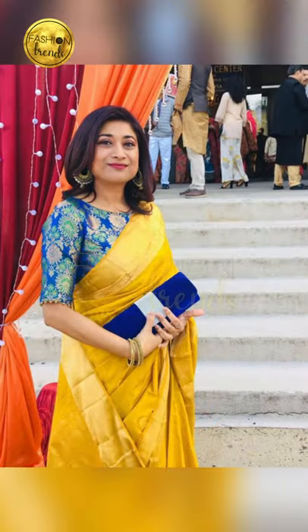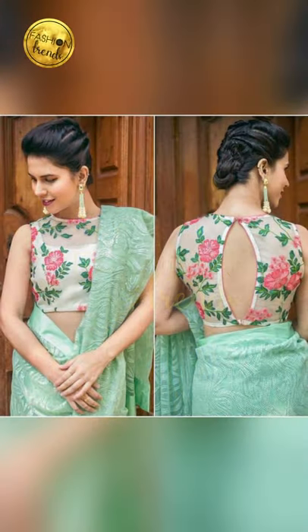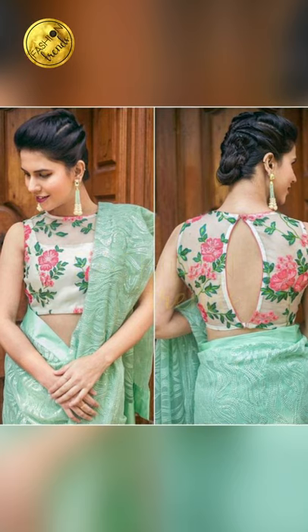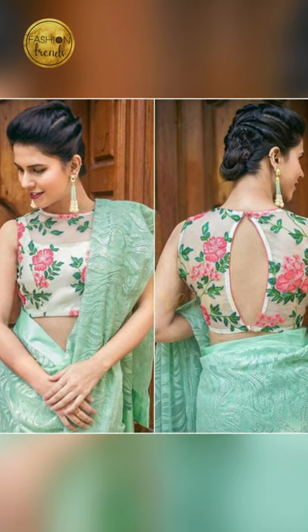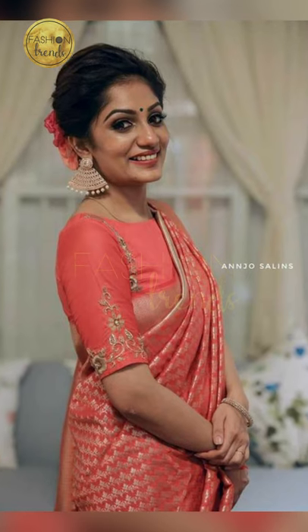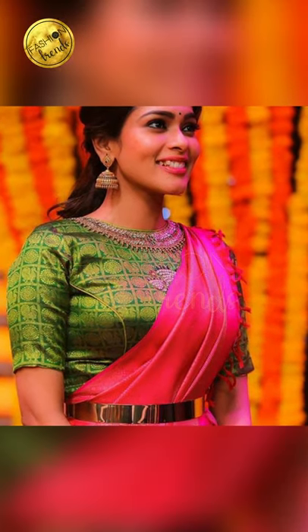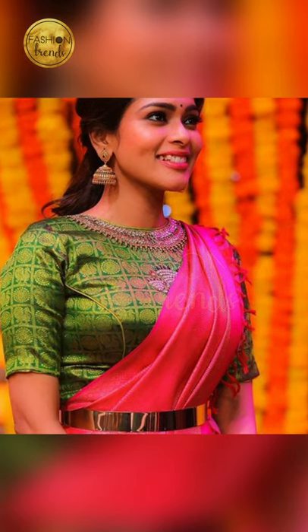Some people make their boat neck blouse design in a different design or a different floral pattern. They keep the sleeves and other sleeve designs as a different one, and then they just highlight the boat neck blouse design. It's also an amazing, unique, and awesome idea.